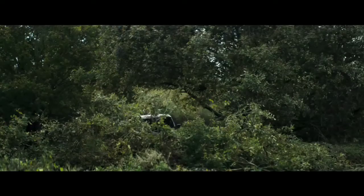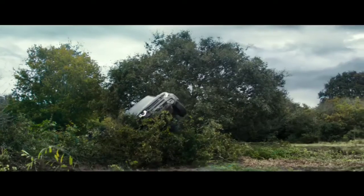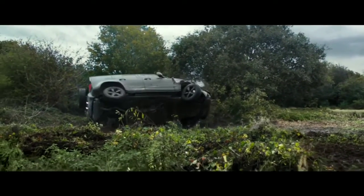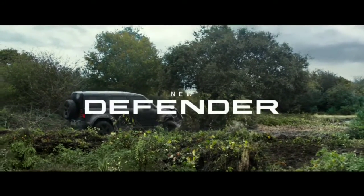Towards the end, one particular model rolls over its roof twice in a scene worthy of any 007 movie. No modifications were made to the body structure except the installation of a roll cage for safety purposes.